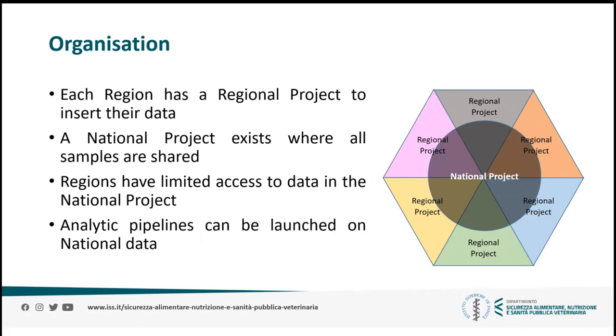Because of this, the platform was organized so that everyone can see a limited set of the national data. Every region has its own project where they can insert their data and have total control of it. Part of this data is then shared in a national project with read-only access to all regions, so that every region has knowledge of what is happening at a national level, putting their own data in a wider context. Furthermore, every region can launch manually analytical pipelines on the national data.